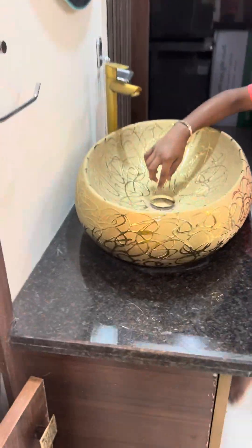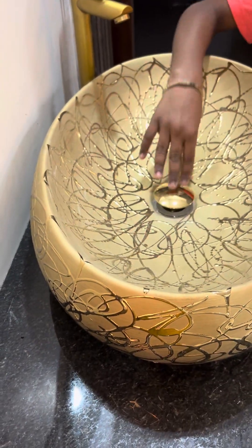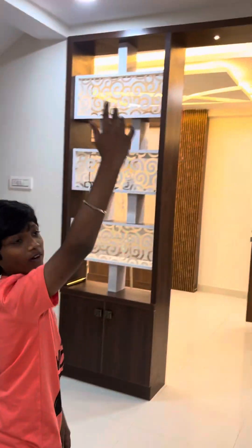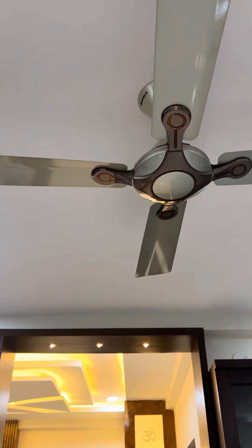Here the water will go like this if we press this — water will go, again the water, like that. And this is the fan of this room. These are the shelves.